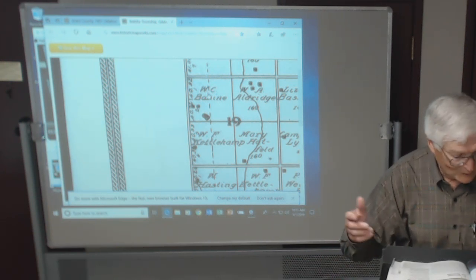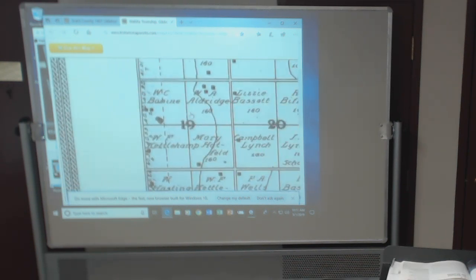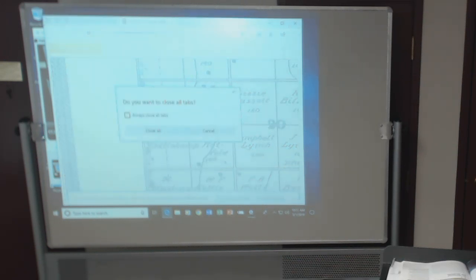We'll talk about this world of states some more. When you do your research, look for your name and your ancestors on these early 1900 property maps — that's so cool. The next one I saw says Stiles — that was my grandmother's maiden name.